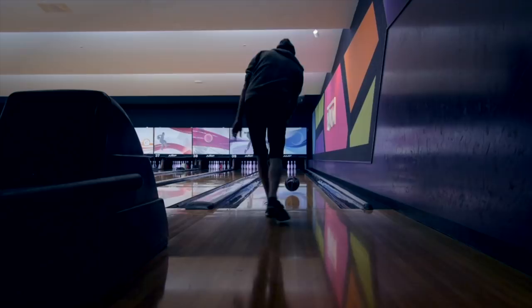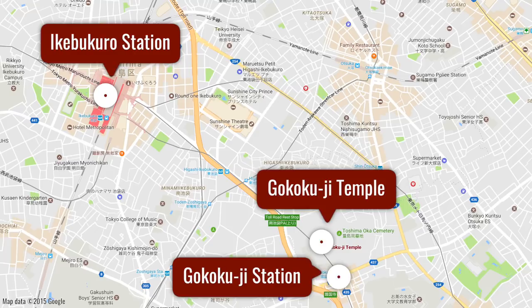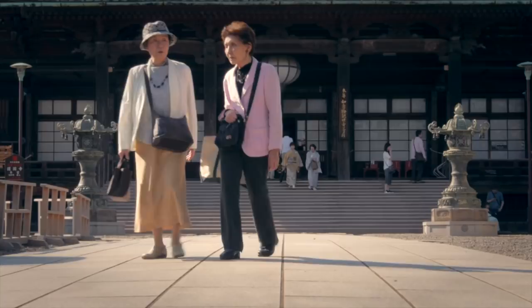If temples are more your thing, Gokokuji is a modest temple about a 15-minute walk from Ikebukuro Station, or you could just take a 4-minute train ride to Gokokuji Station. The Buddhist temple was established by the 5th Shogun, and is notable for surviving the air raids of the war.